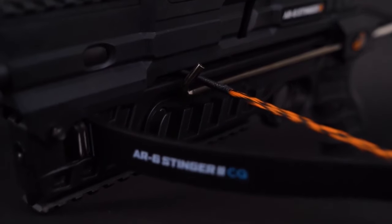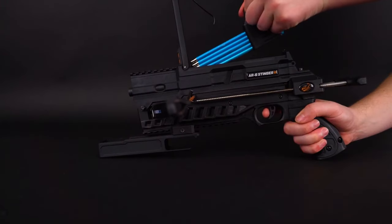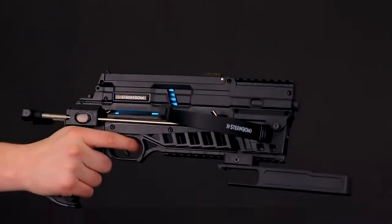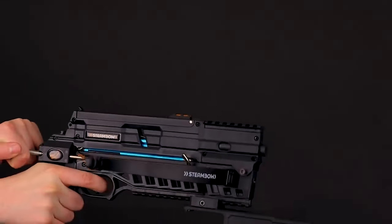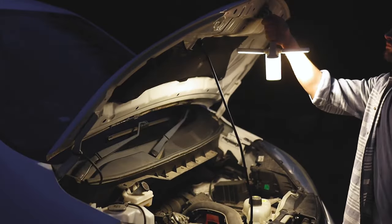Number 9: Steambo AR6 Stinger 2. This pistol crossbow is a lightweight and fast multi-shot crossbow weighing only 1.2 kilograms. It can shoot six arrows in just 20 seconds, making it perfect for recreational shooting and hunting with a range of around 15 meters for hitting rabbits. It has Picatinny rails for adding accessories like laser designators and flashlights. You can buy it for $300.